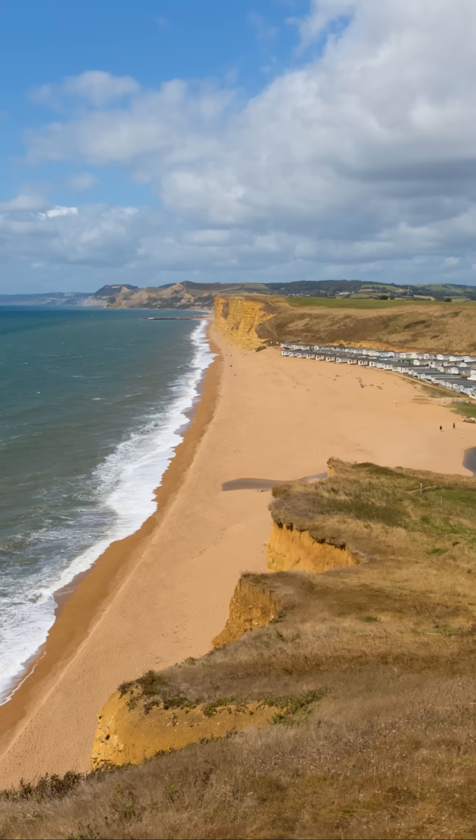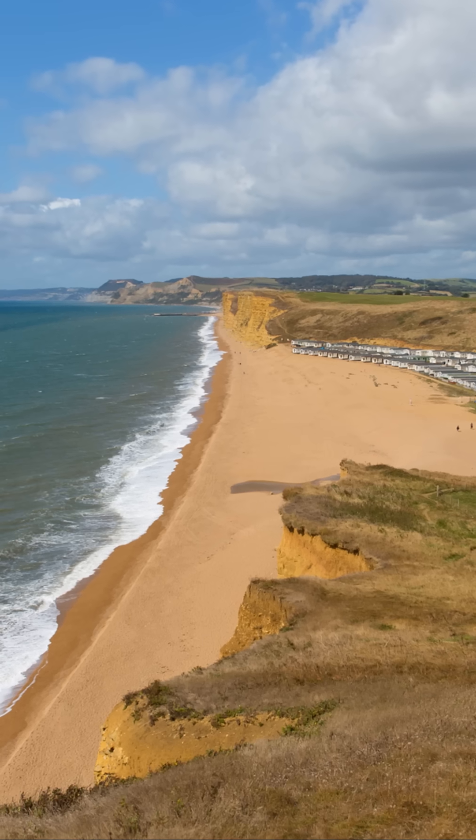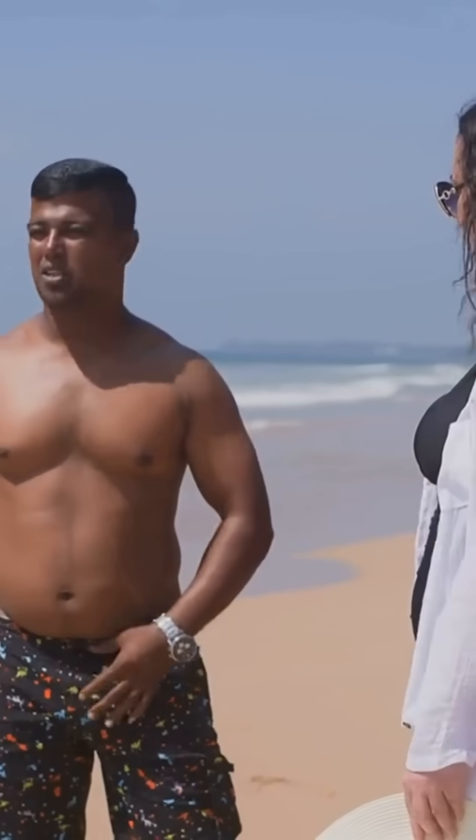Have you ever visited a beach this perfectly arranged? By nature. Follow for more strange geography, because knowledge doesn't stop at 60 seconds.